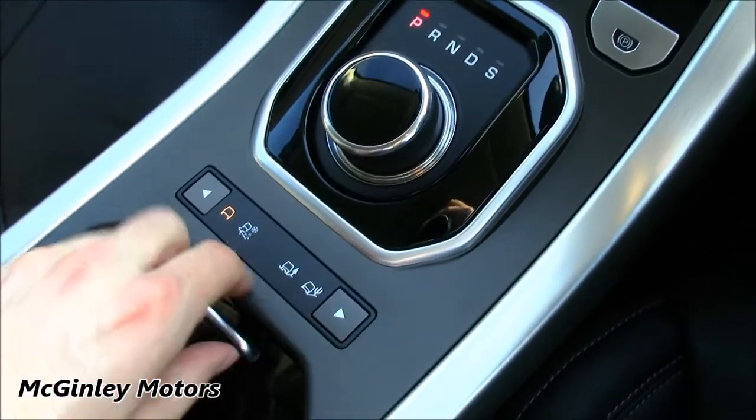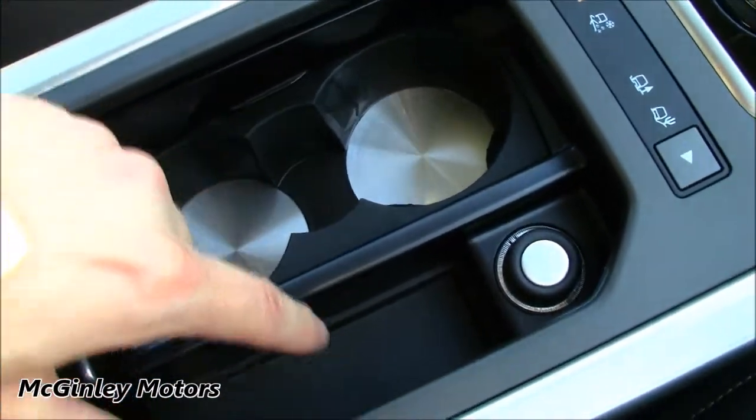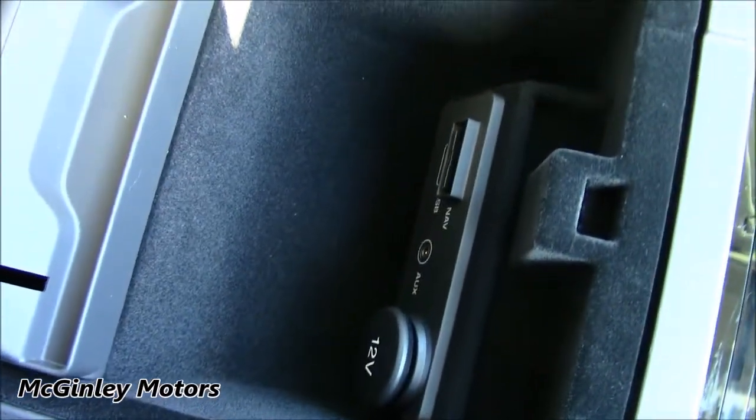You've also got the terrain response control. Down here we also have two integrated cup holders with a little bit of storage and a 12-volt power inlet. And underneath this centre-mounted armrest, you have the auxiliary and USB jack, as well as a 12-volt power inlet. There's also an SD card slot in there for the satellite navigation.